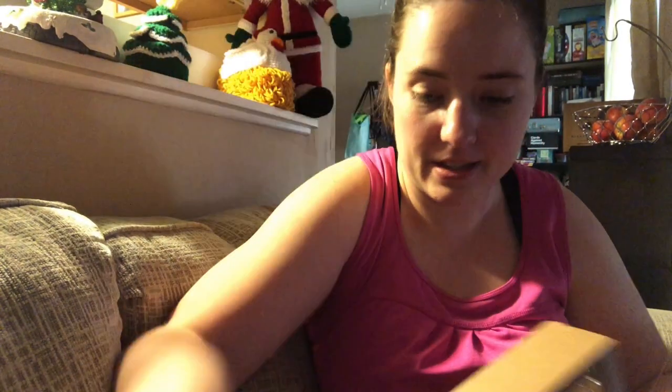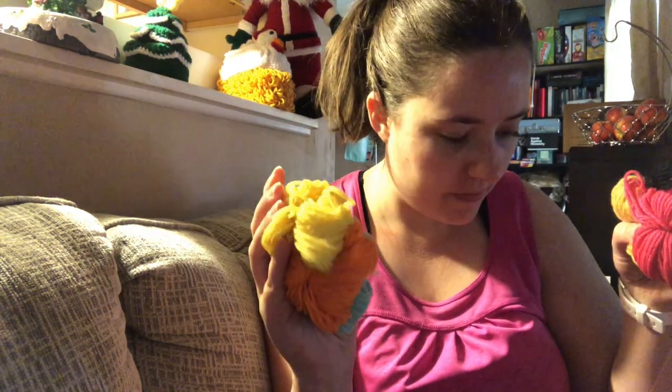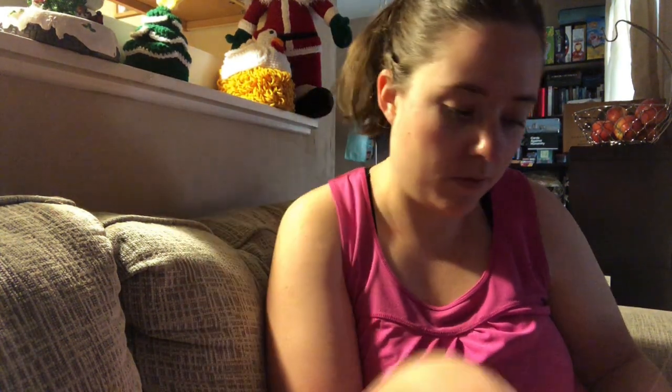Oops, I just dumped the yarn everywhere! There's a little thing of stuffing and all these little bits of yarn. I think they're for the unicorn mug cozy, which is good because I use mugs a lot. There's the white yarn, a little button, a needle, and the hook is right here. That's so cool — I'm gonna work on it today, that'll be fun.